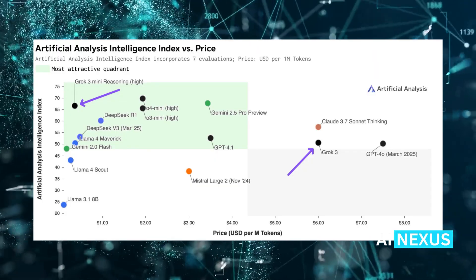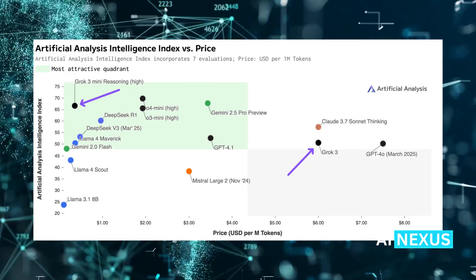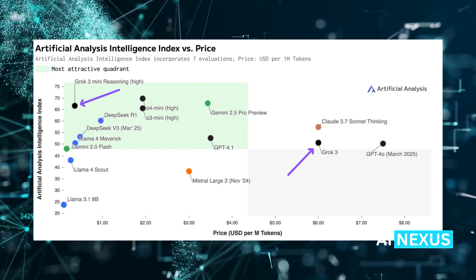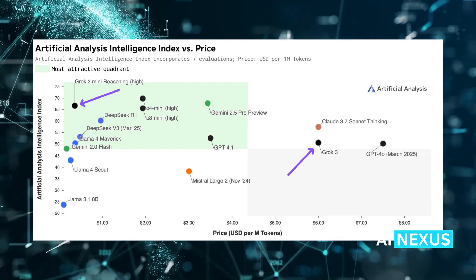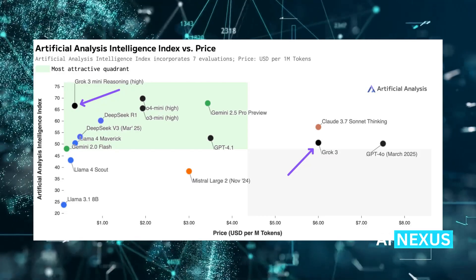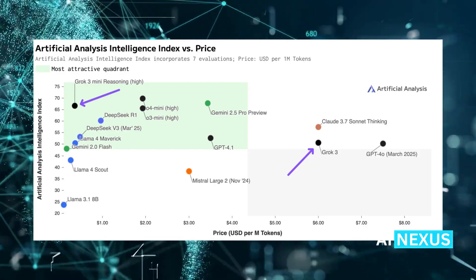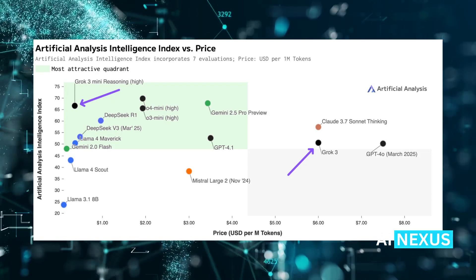This chart shows the real impact. It compares the Artificial Intelligence Index — a combined score of multiple benchmarks — against price. Grok 3 Mini is in the sweet spot: high performance, low cost. It's outshining DeepSeek R1, Gemini Flash, and even OpenAI's O3 Mini in terms of cost efficiency. In a market where GPT-4o costs $8 per million tokens and Claude 3.7 goes up to $15, this shift is seismic.